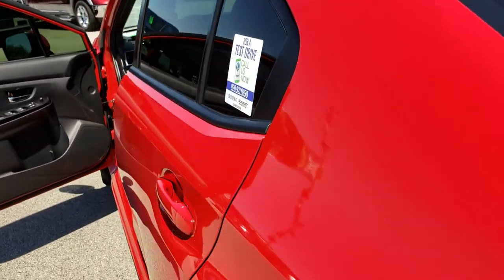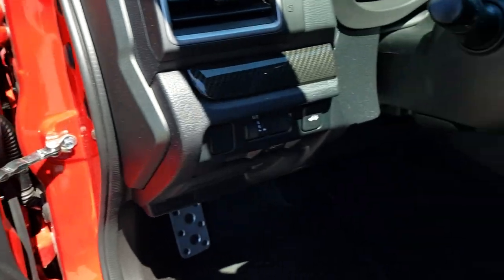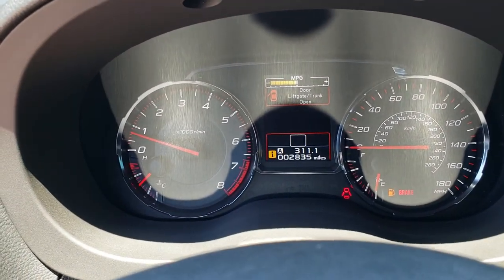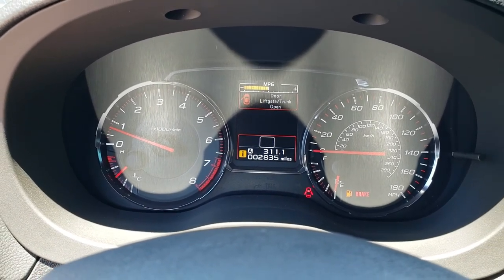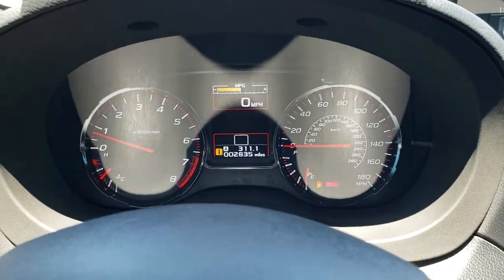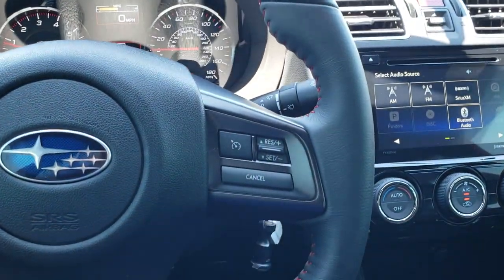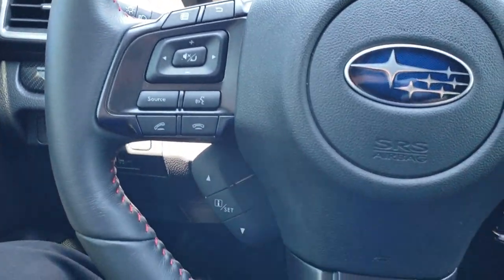Taking a quick look inside the car — the Premium package gives you power windows, power locks, and power mirrors. As we hop inside, you can see this car has 2,835 miles. The steering wheel is very clean with red stitching on it — no scuffs or scrapes. It has cruise controls, Bluetooth, and information center controls on the steering wheel.